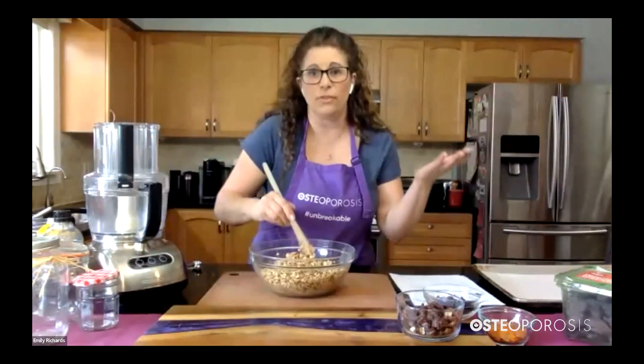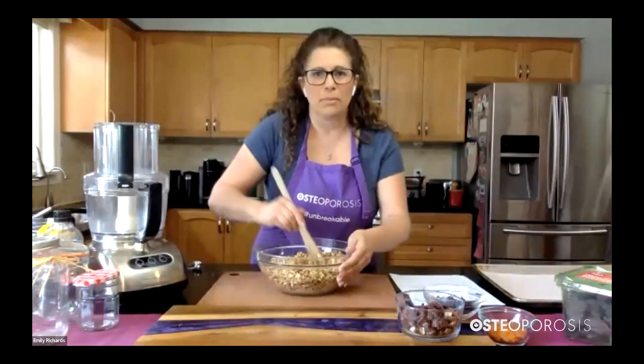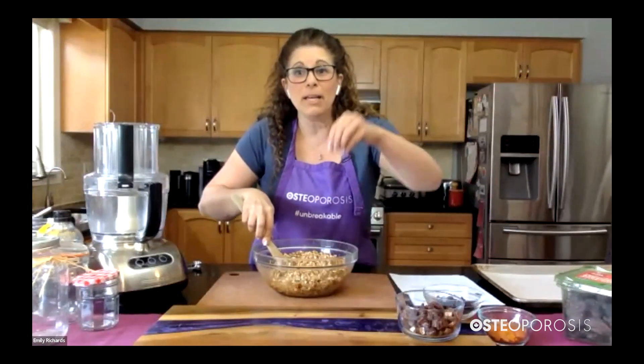I'll be stirring this for about 30 more seconds. Tracy, are there any questions? So talking about molasses — you mentioned gingerbread. This doesn't mean you need gingerbread cookies to get molasses. There is a difference: the molasses that has the calcium is blackstrap. That's the kind of molasses you want to use.